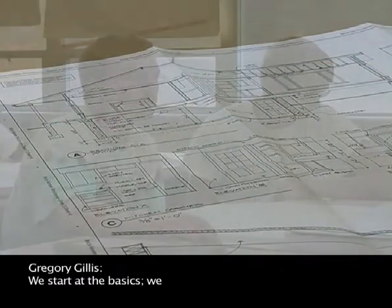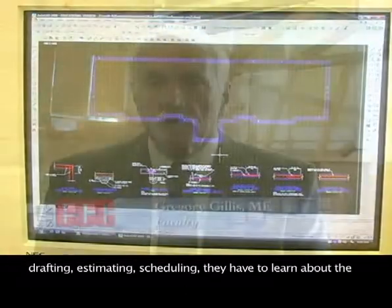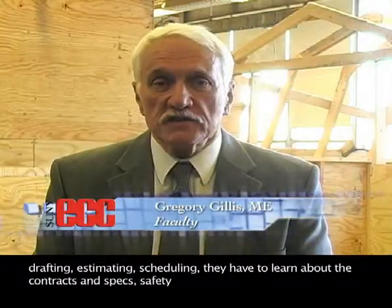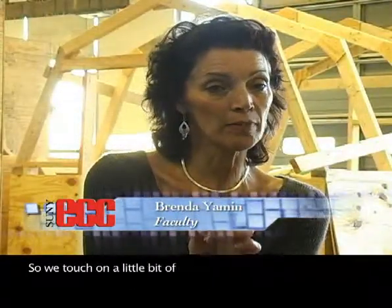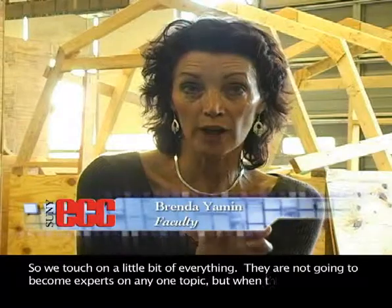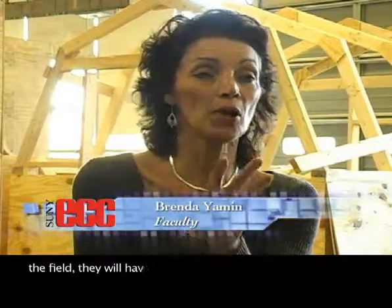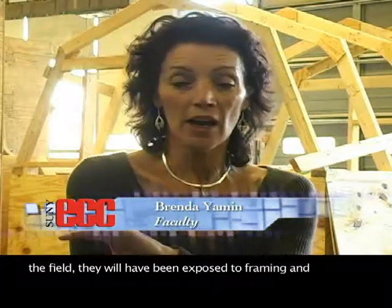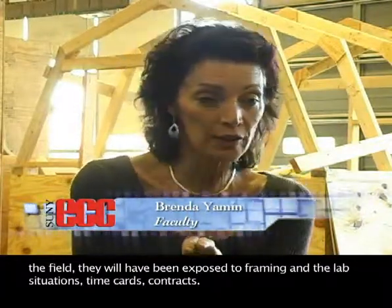We start at the basics. We give them blueprint reading, drafting, estimating, scheduling. They have to learn about the contracts and specs, and safety aspects. So we touch on a little bit of everything. They're not going to become experts on any one topic, but when they're out in the field, they will have been exposed to framing in the lab situations, time cards, and contracts.